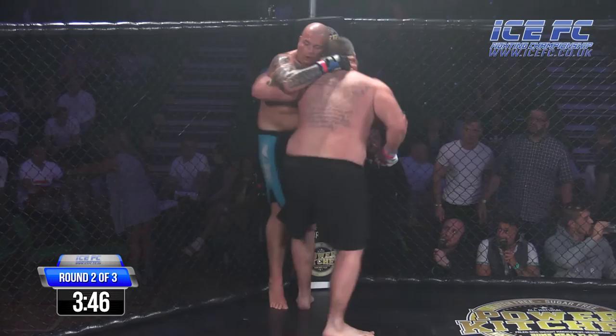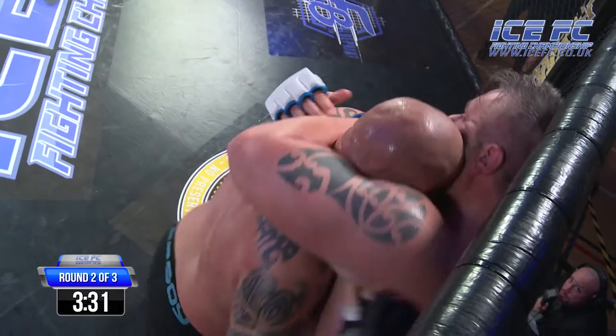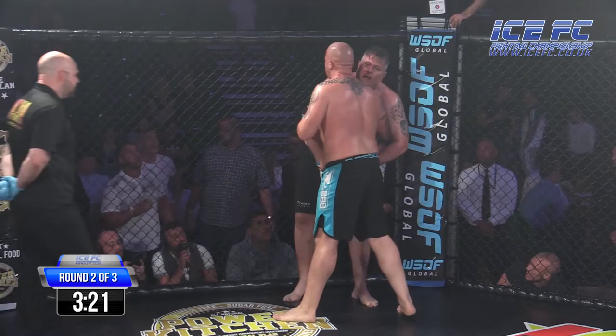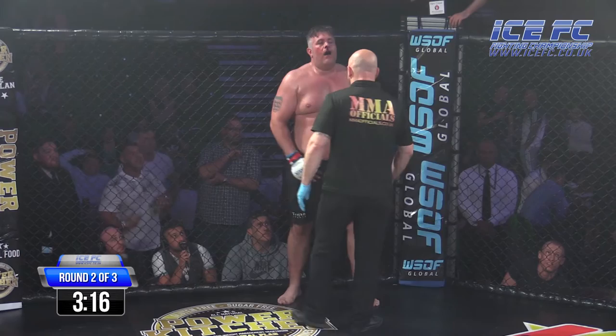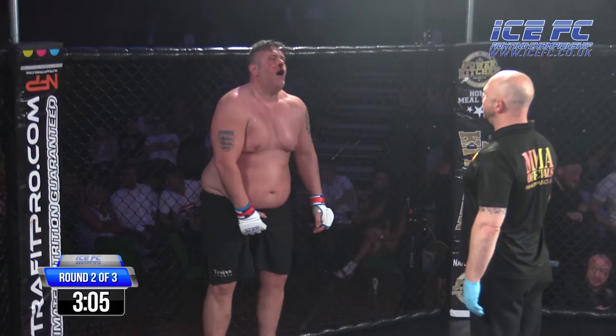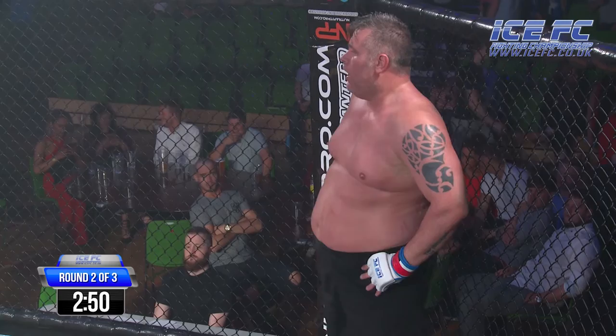Marshall with nice head control again. Good work from Curry though — watch the clinch from Marshall. A big left hook comes in for John. Both guys are swinging away in little flurries now. There's a low blow — he gets five minutes if he needs it. He may just take a little bit more time to get his breath back.